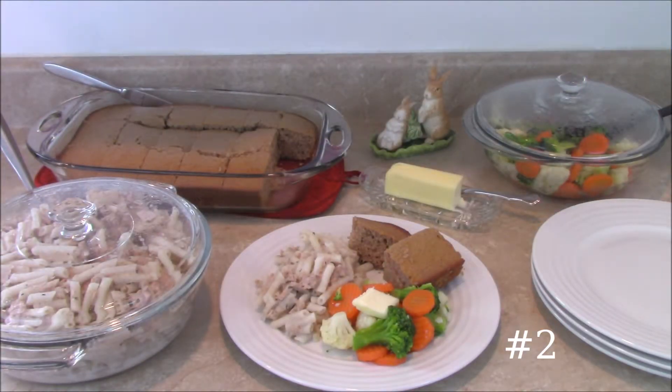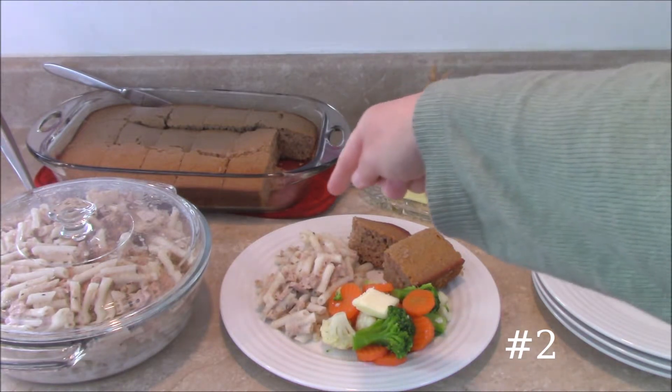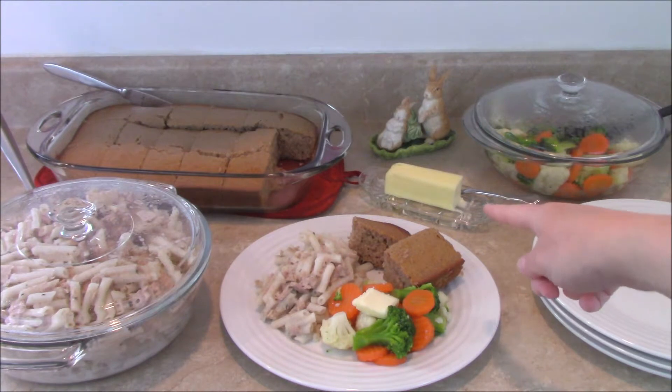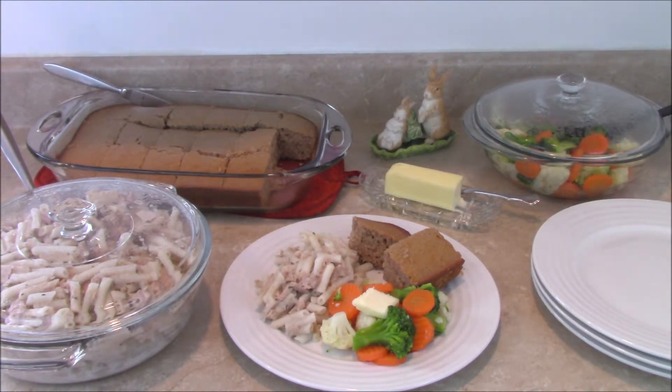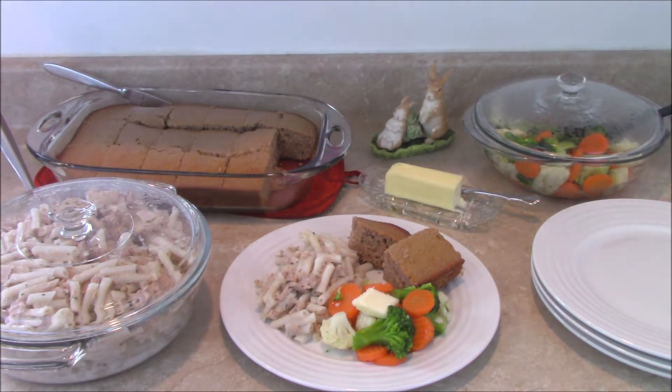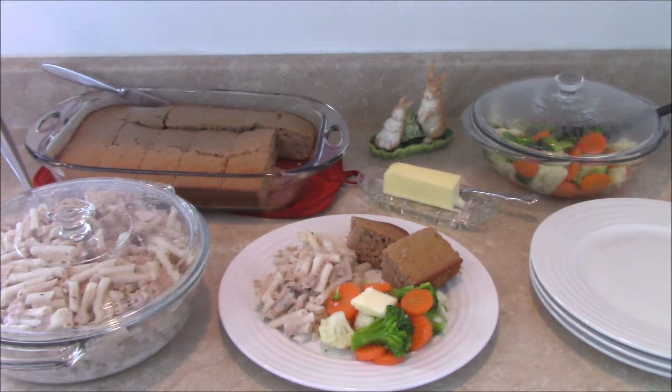Here's the meal that we're having today. We just have tuna noodle casserole and some mixed vegetables and cornbread. I took the opportunity to get out my little bunny salt and pepper shaker and put it on the counter with the rest of the food. There's butter. Just a really simple quick meal.